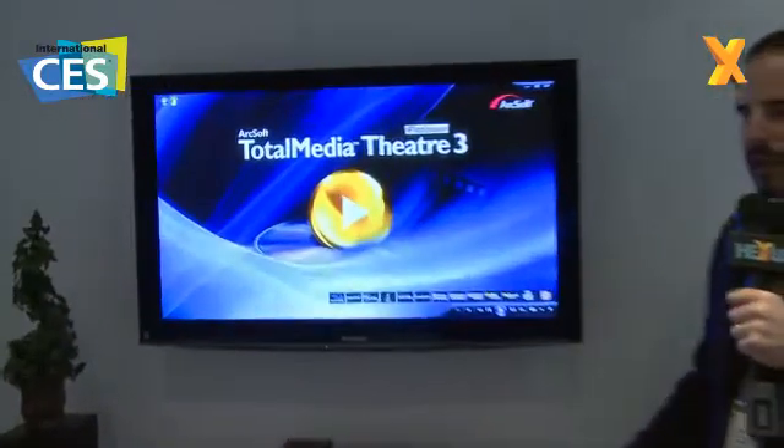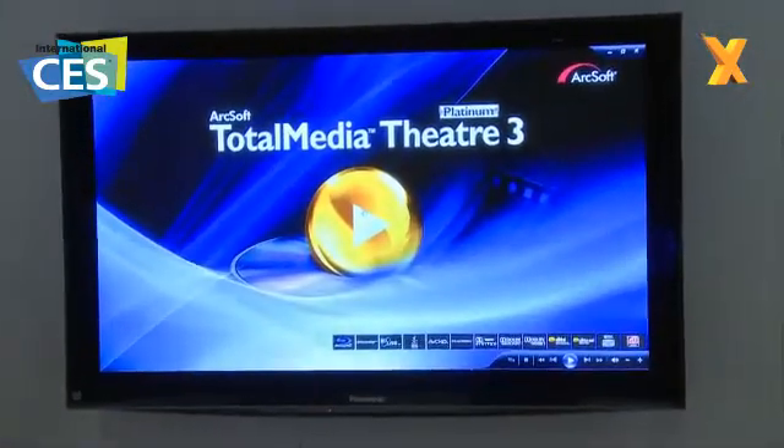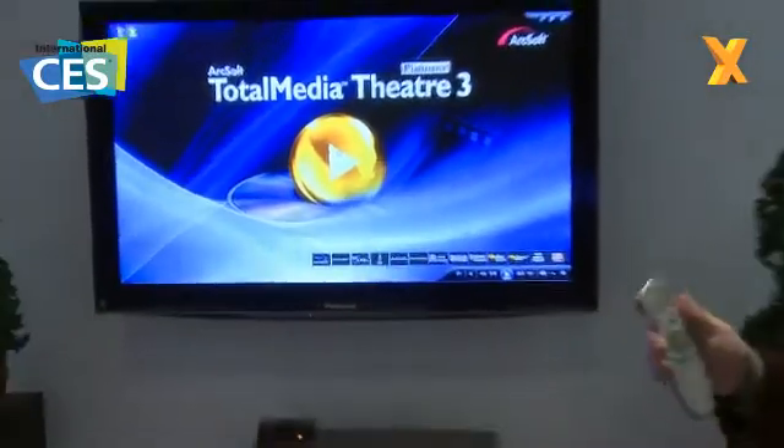I'm going to show you a demo here of Blu-ray playback using the 10-foot user interface — I'm just remoting right here — and ArcSoft's Total Media Theater solution, which has been optimized for Intel HD Graphics with the Core i5 processor.